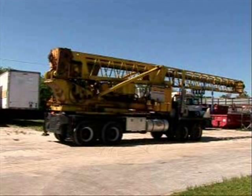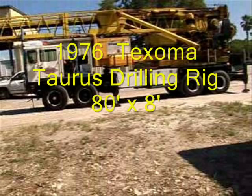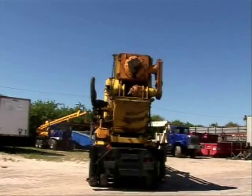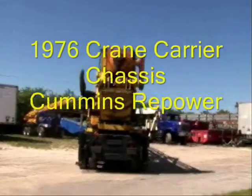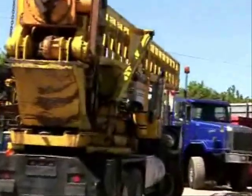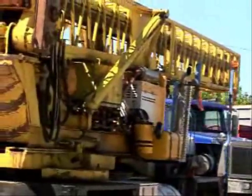Hey, it's auction time! Check out this piece of equipment that will be offered in our upcoming liquidation auction, Tuesday November the 22nd, right over at 4451 112th Terrace North, Clearwater, Florida.